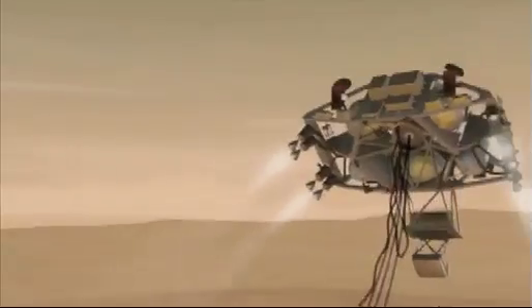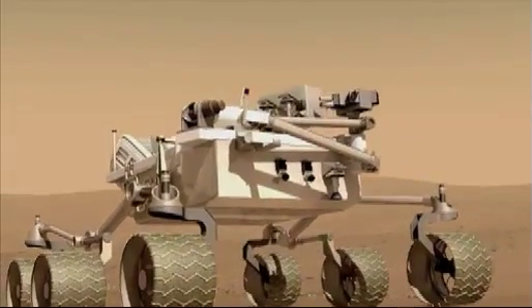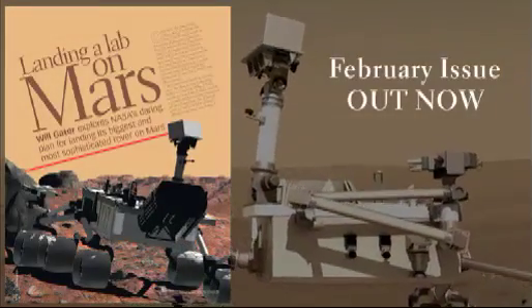It's at this point that the rover can get on with its science mission, whilst the Sky Crane throttles up its rockets to crash land safely away from the rover. To find out more about the daring landing, read the article in the February issue of Sky at Night magazine.